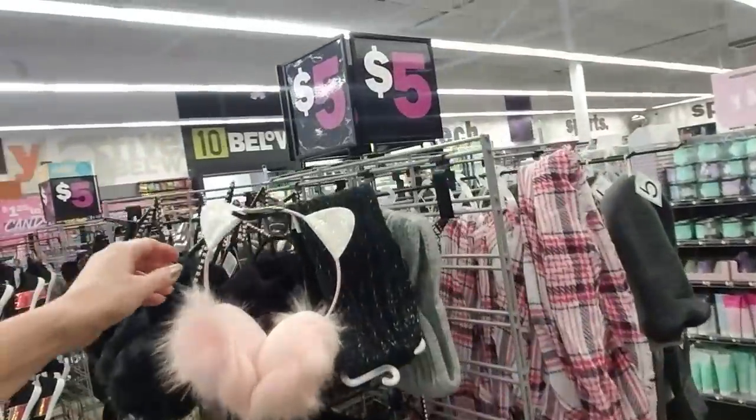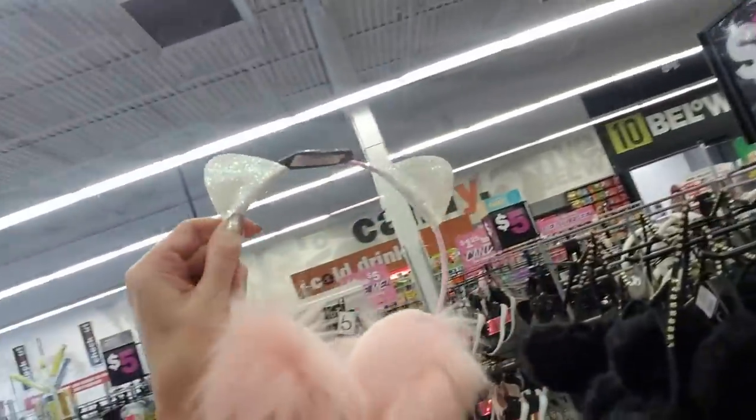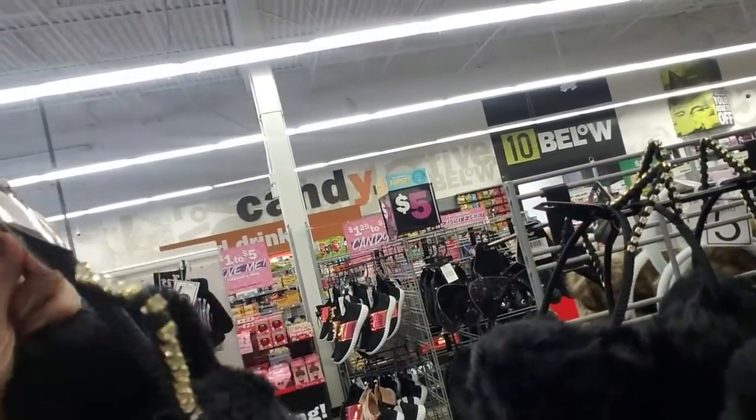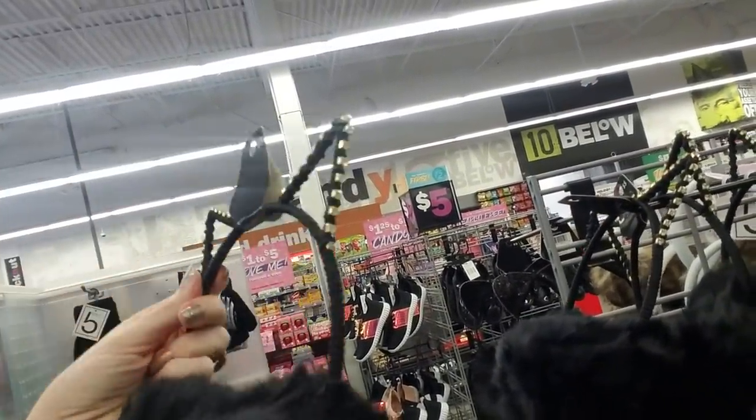But look at these — we have little earmuffs with little cat ears. These have rhinestones on them. These are pretty. And I see more shoes over here.